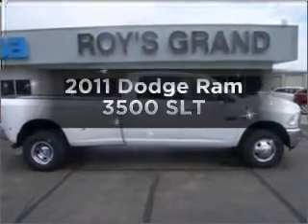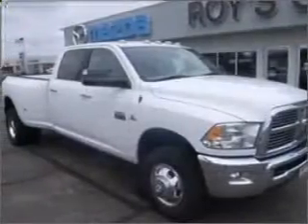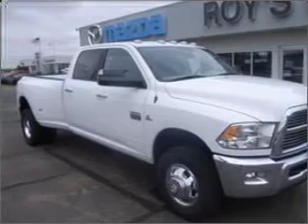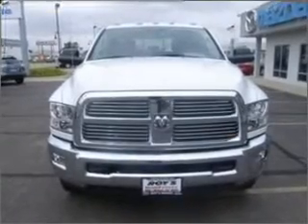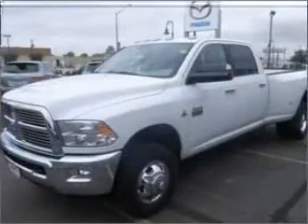Introducing the 2011 Dodge Ram 3500. Travel the roads in style and comfort in this great vehicle. With a reliable 6-cylinder engine that responds smoothly to its 6-speed automatic transmission, the anti-lock braking system will keep you safe on the road.